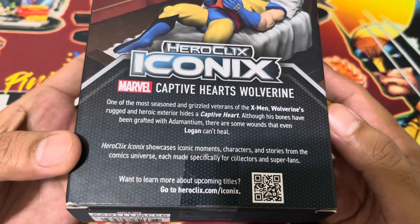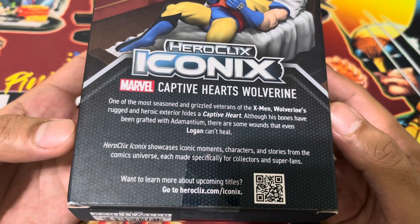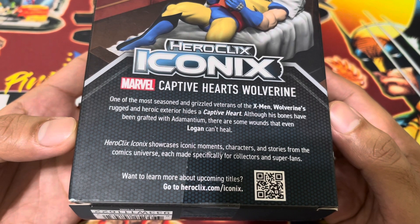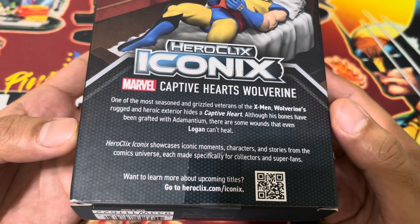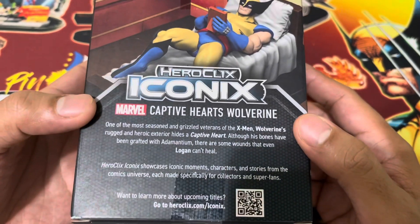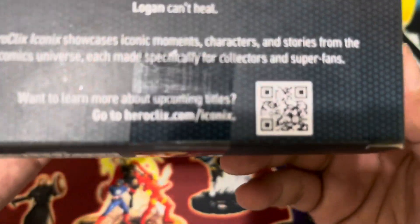Heroclix Iconics showcases iconic moments, characters, and stories from the comic universe — each made specifically for collectors and superfans. I'm definitely a superfan of Wolverine. You can scan that QR code to take a look at some other Iconics titles and visit the WizKids store website.